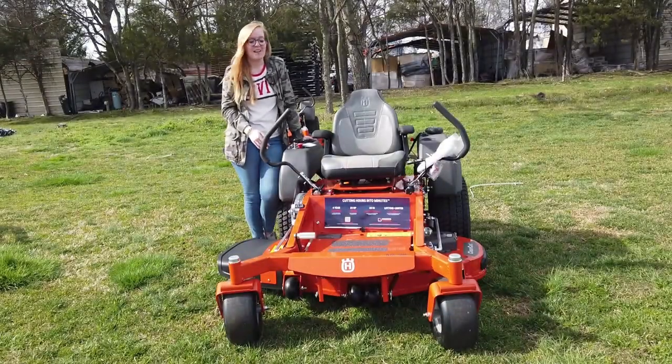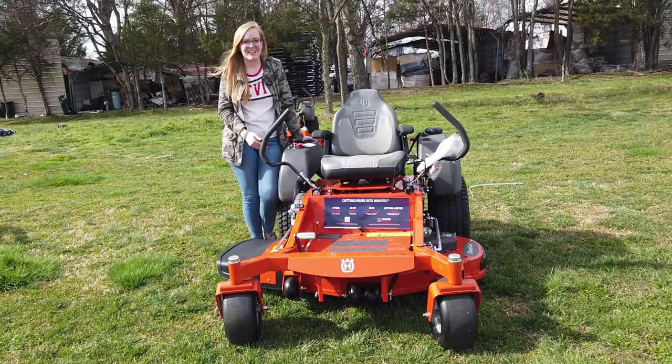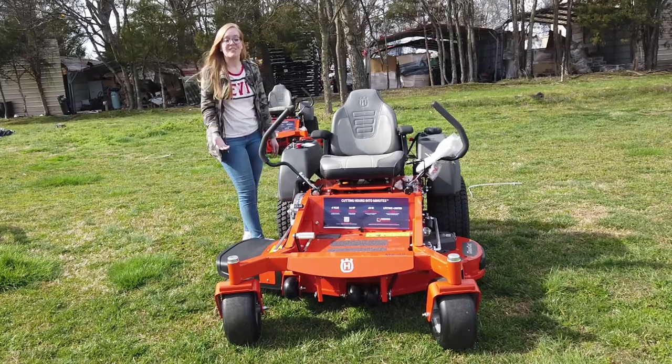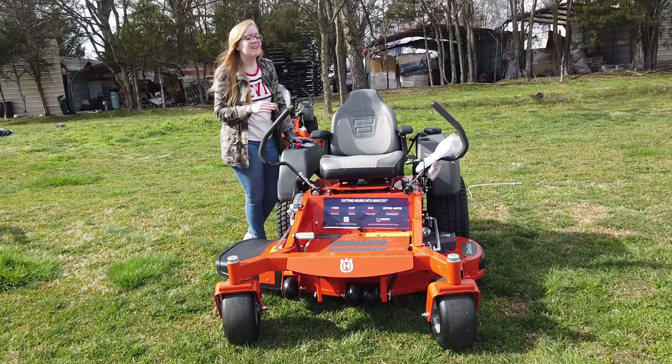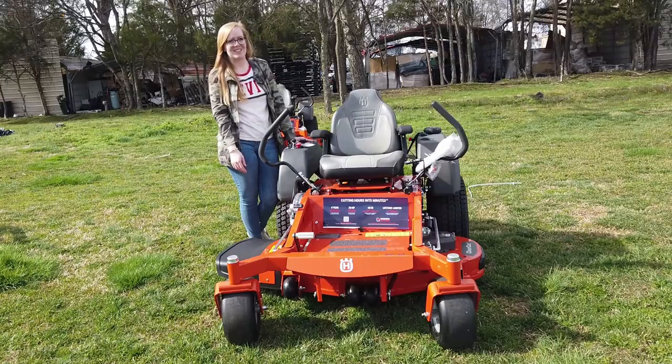Once again, this is the Husqvarna MZ48 with a 23 horsepower Kawasaki engine. If you're interested in this mower or any of the mowers on our YouTube channel, give us a call at 615-641-7720. Not only do we have these great mowers in stock, but we also have trailers and handhelds and can make you a great package deal.